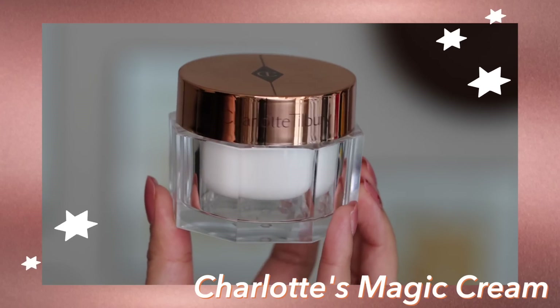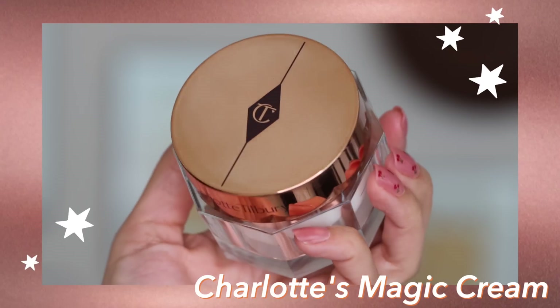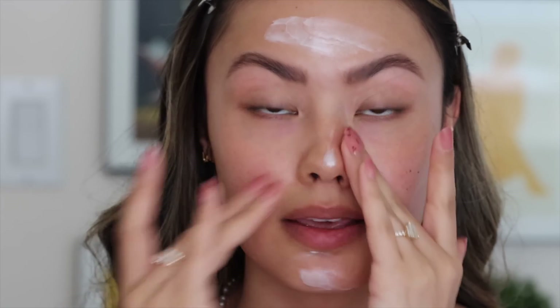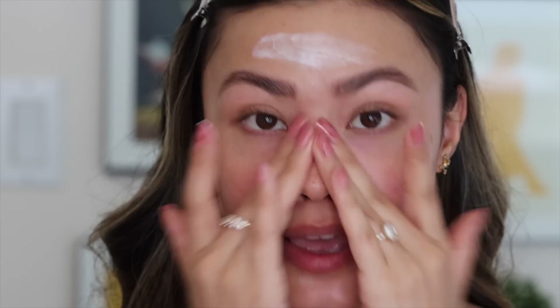Since I'm doing a natural but glowy makeup look, it seems appropriate to start with the Queen of Glowing Skins Magic Cream. I use this on a day-to-day basis because it provides my dry skin with the hydration it needs and it instantly visibly plumps up my skin. It has the skincare benefits of vitamin C and E — vitamin C is part of my daily skincare routine and the vitamin E helps nourish my skin throughout the day. You can also use this at night, but I like using it in the morning before makeup because it provides such a nice base.